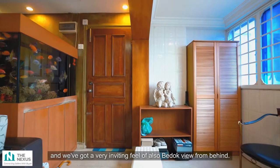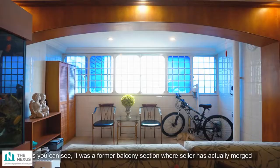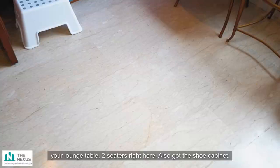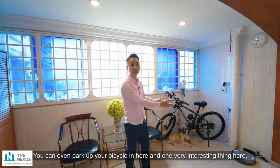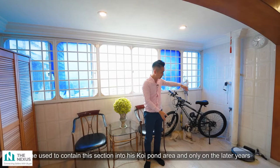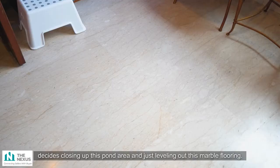As you step into the apartment, this is the main foyer area that greets you, and we've got a very inviting view of Bedok View from behind. On a clear day the view is lovely. The former balcony section has actually been merged with the living area by leveling out the marble flooring. You can see a lounge table, two seaters, and even space to park a bicycle. Interestingly, the seller used to have a Koi Pond here and only in later years decided to close it up and level it with the marble flooring.